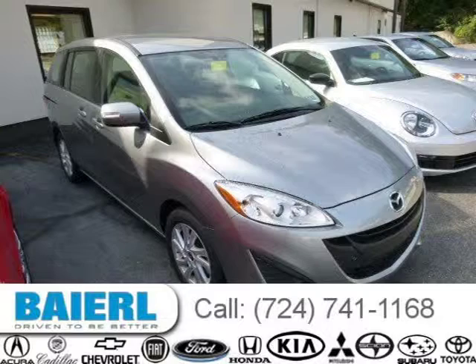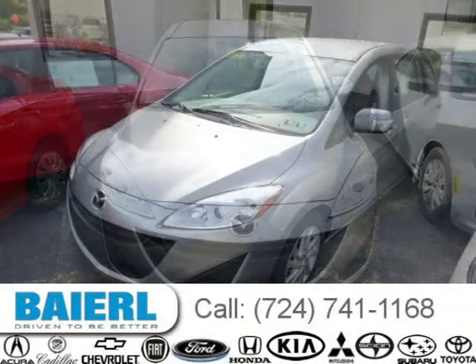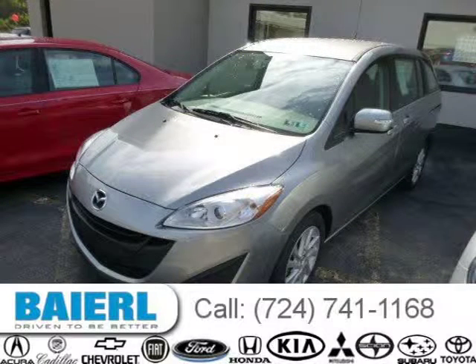This 2013 Mazda Mazda 5 wagon is located in Pittsburgh, Pennsylvania and has 33,906 miles on it. This Mazda Mazda 5 has a beautiful liquid silver metallic exterior paint color which is complemented by a black interior color.